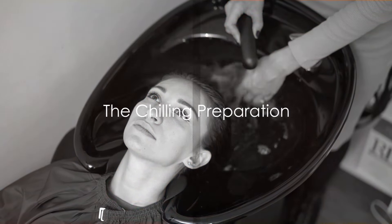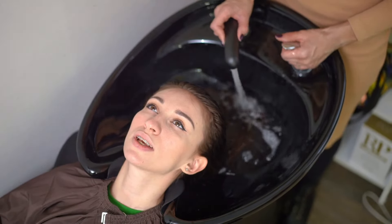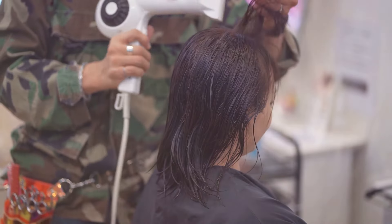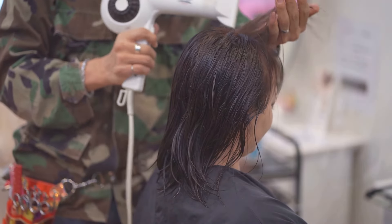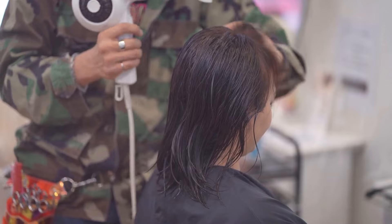First things first, dunk your head in a bucket filled with ice-cold water. Yes, you heard it right. Submerge your hair for a frosty 17 minutes. This chilling method awakens your hair follicles, prepping them for the styling adventure ahead.